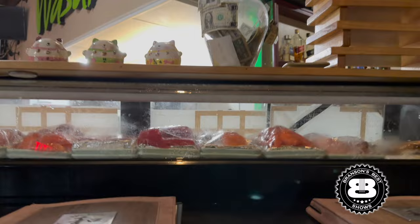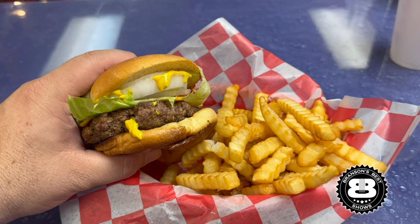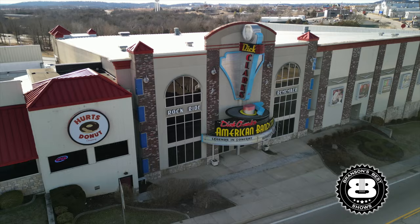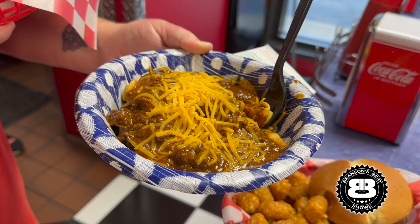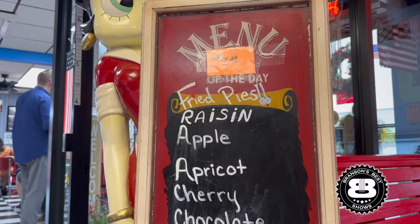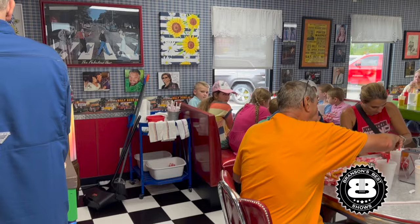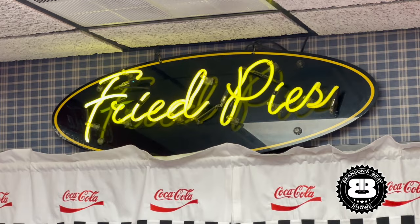But if sushi isn't your thing, you'll definitely want to check out Branson's number one place to get a burger: Billy Bob's Dairyland. My family and I started eating here when it was outdoor seating only, located where Dick Clark's American Bandstand Theater now sits. They serve burgers, Frito Pies, pork tenderloins, and a wide variety of desserts. This place is always busy and is my mom's absolute favorite place to eat — so say hi to her if you go there. One important note: they do not take credit cards. It's cash or check only, so make sure to have a few extra bills in your wallet when you walk in.